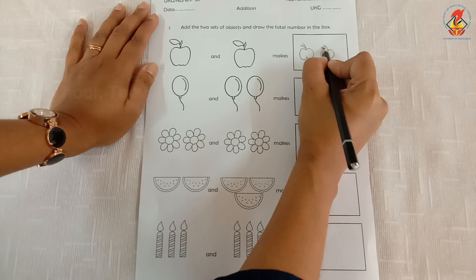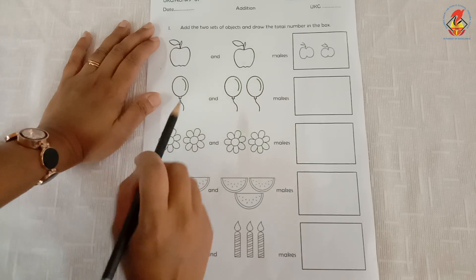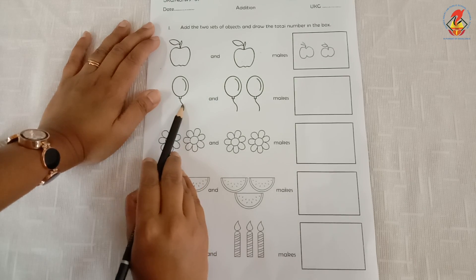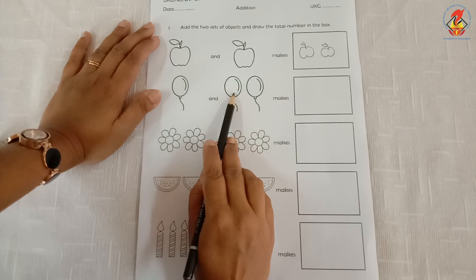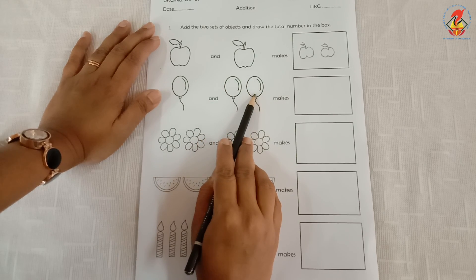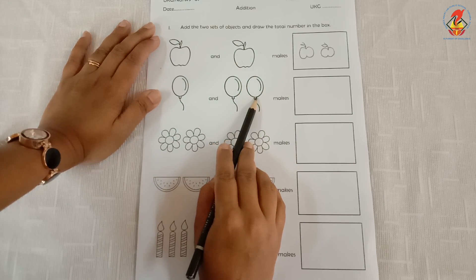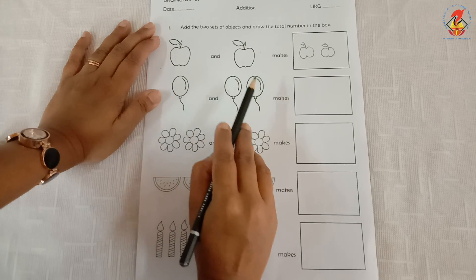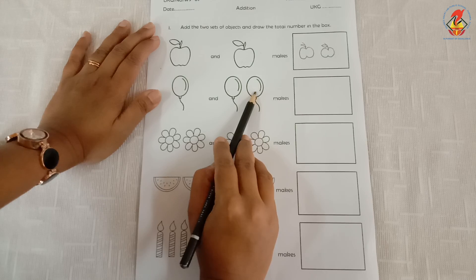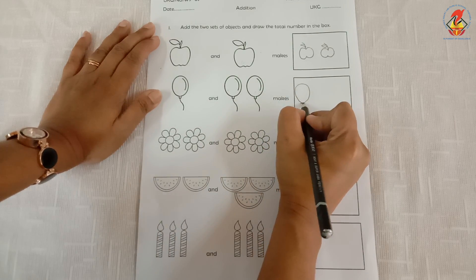I have drawn two apples inside the box. The next one — how many balloons are here? One. And how many more balloons have we added? One, two. So we say one balloon and two more balloons makes one, two, three — three balloons. So I have to draw three balloons here.